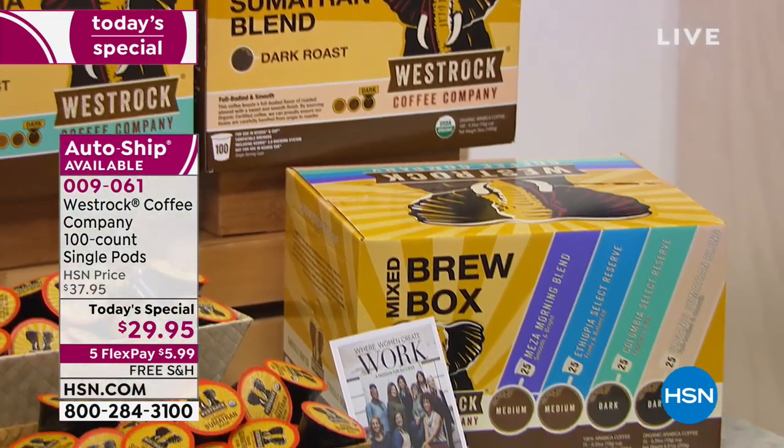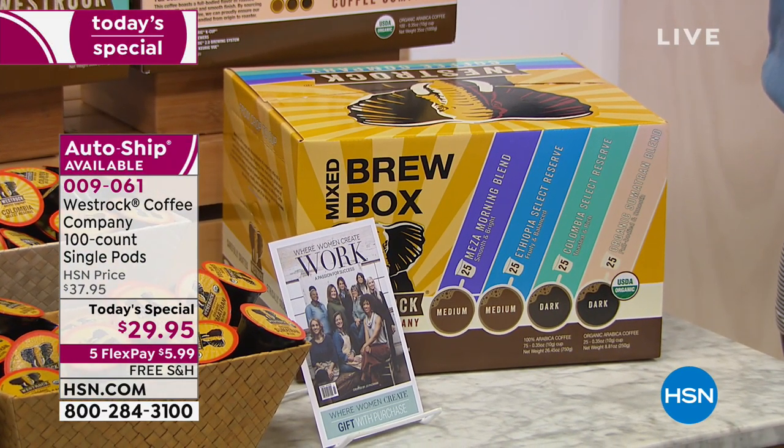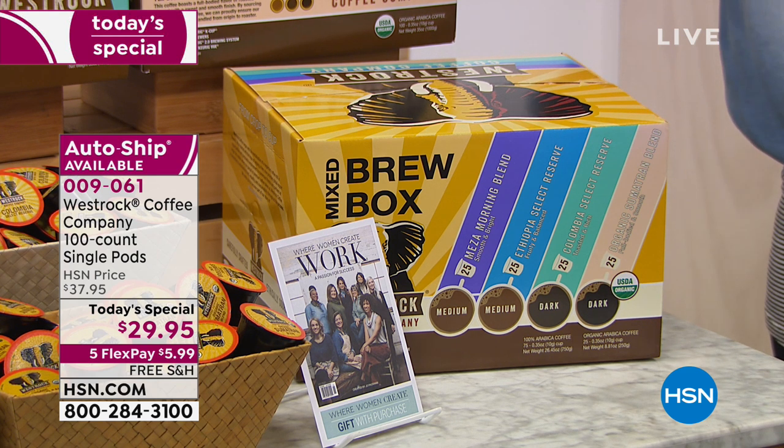All of these options are available single ship and auto ship. I recommend doing the auto ship — that means it's always $29.95 for you, it's always free shipping and handling, and you can have it come to your door as often as you like.